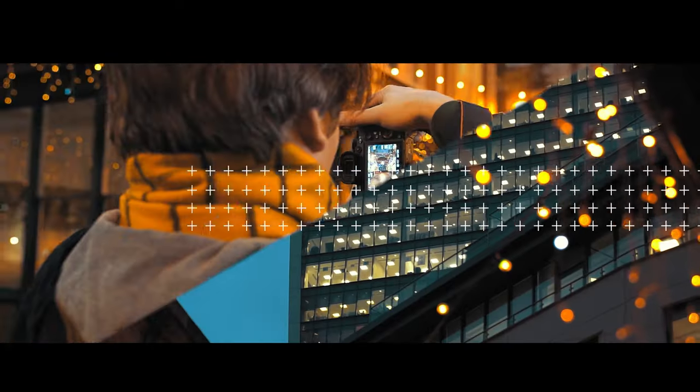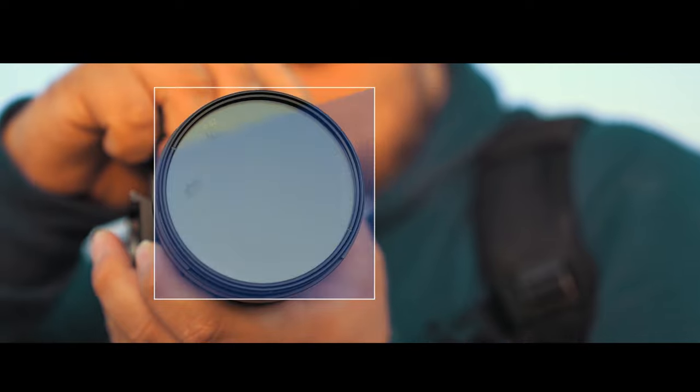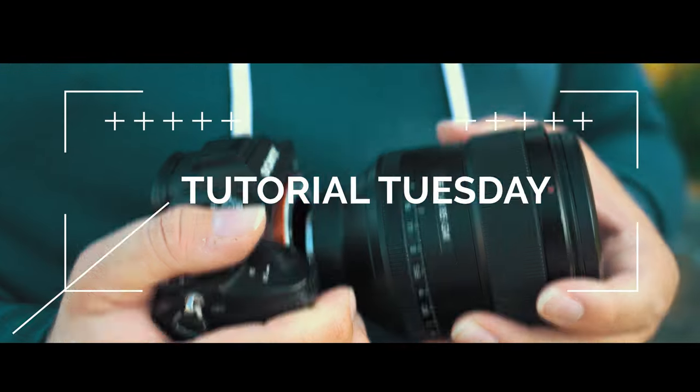It's Tutorial Tuesday. Welcome back to Tutorial Tuesday, where each and every Tuesday we bring a brand new, fresh photography tutorial. This week, of course, is no different. We're talking about composition and we're talking about five composition mistakes we all make.